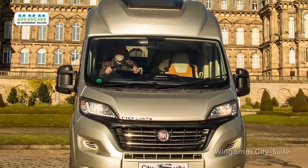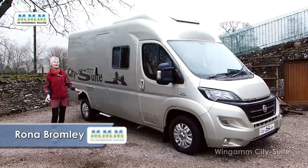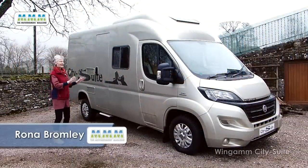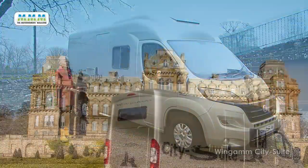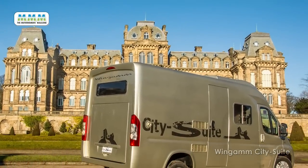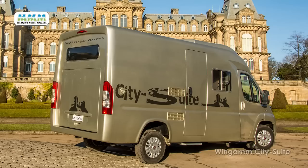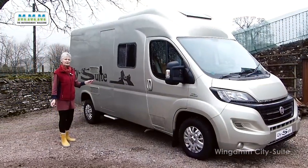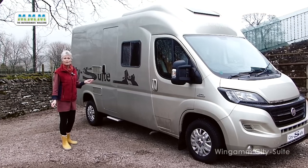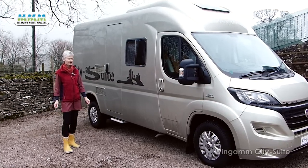Today we have a really unusual motorhome to show you. You might say it's another Fiat panel van, but you're wrong. Here we have a monocoque glass fibre coach built, made to the same proportions as the standard Fiat long wheelbase panel van, so it comes in at six metres. This is built in Italy by Wingam, who have been making caravans since 1977 and monocoque coach built motorhomes since 1983.